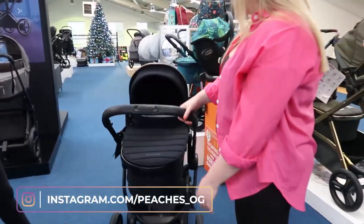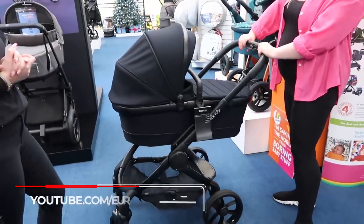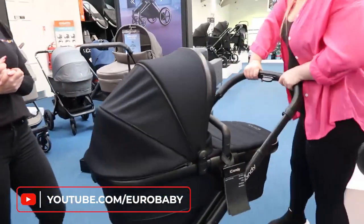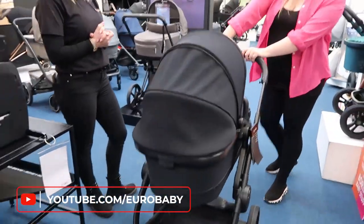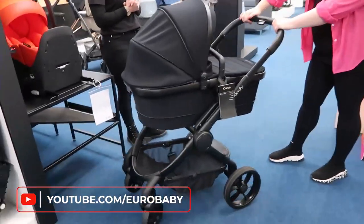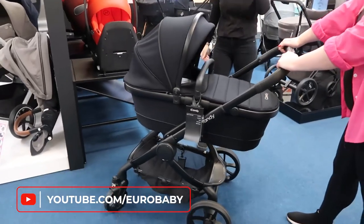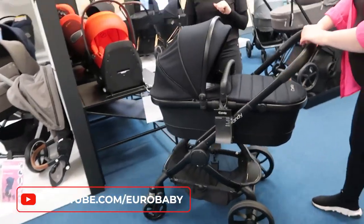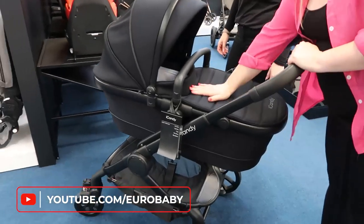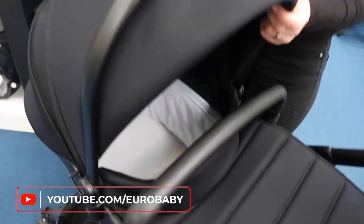This is extremely sleek and stylish — very sturdy. Even the handles and everything feel really luxury. The suspension on the iCandy is also good, though I think the Joolz is a little bit better. The fabric and everything is just amazing — even the hood is so nice.